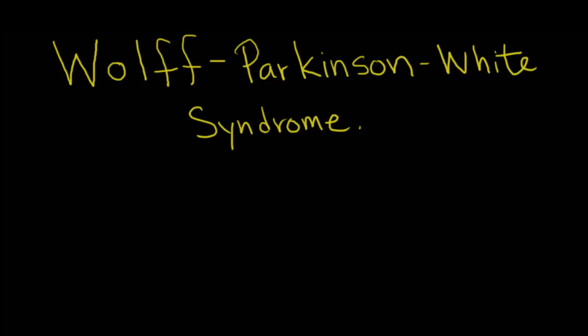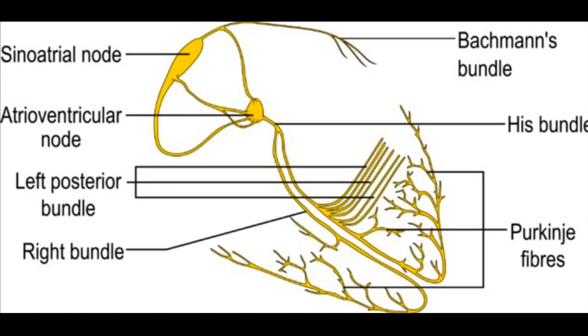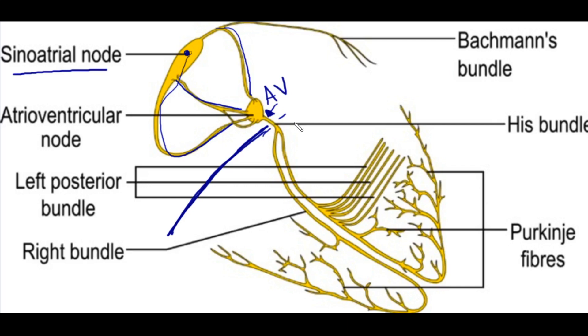We're going to talk about Wolff-Parkinson-White Syndrome, otherwise known as WPW. Let's talk about the conduction system so we can explain what's going on. Here we have the electrical conduction of the heart. The sinoatrial node is where the pacemaker usually sits, and it depolarizes throughout the atrium. Before it goes down to the ventricle, all of these electrical conduction impulses go to the AV node. This is the only pathway for electrical conduction to go down into the ventricles normally, and there's an insulative layer so that depolarization of the atria doesn't go directly into the ventricle.